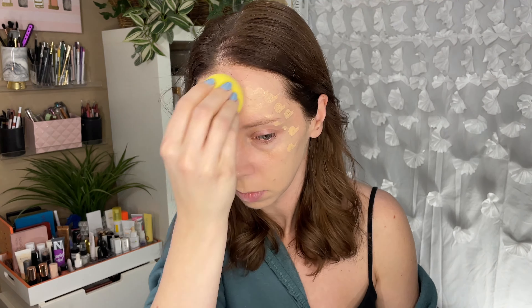I applied some concealer under my eyes, but I noticed it's kind of clinging to dry patches. I recently was on some antibiotics that made my skin break out in a dry red rash, and I still have some really dry patches left over from that. You can see it's really clinging to the dry spots. So if you have dry or flaky skin, this is going to emphasize it. But the center of my face looks really smooth — it's just the areas where I still have dry skin that aren't looking great.